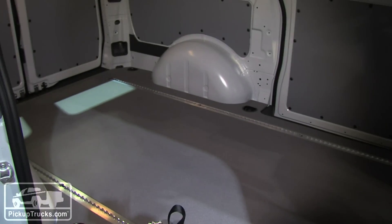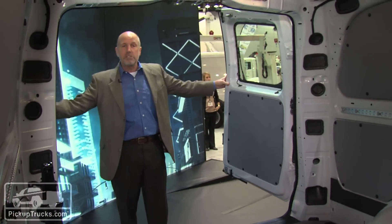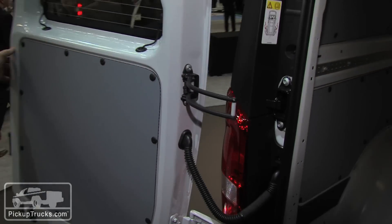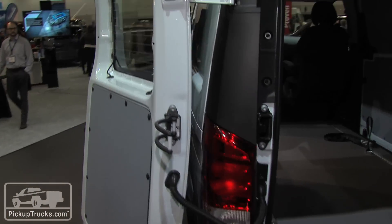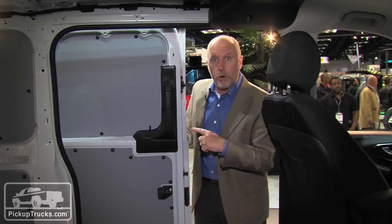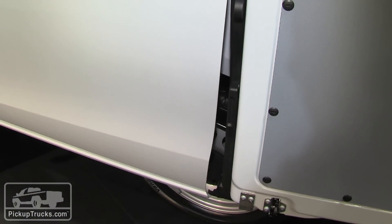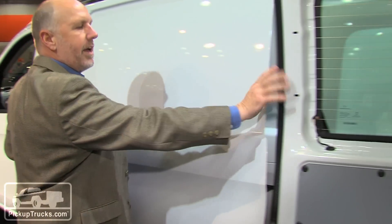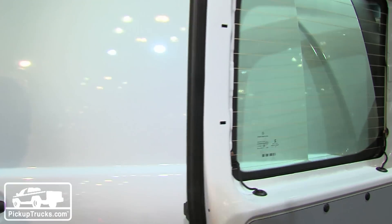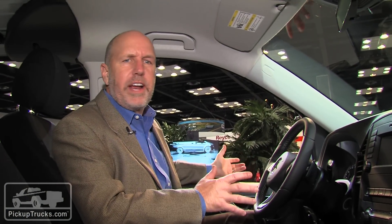Instead of a 60/40 split, they've got a very convenient 50/50 split door, and you can also open these doors almost 270 degrees. Be careful about opening the side doors if you have the rear doors open at 270 degrees, because they make contact right here. It's very simple — just come around the side, open that rear door, click it in place, and it's very convenient.